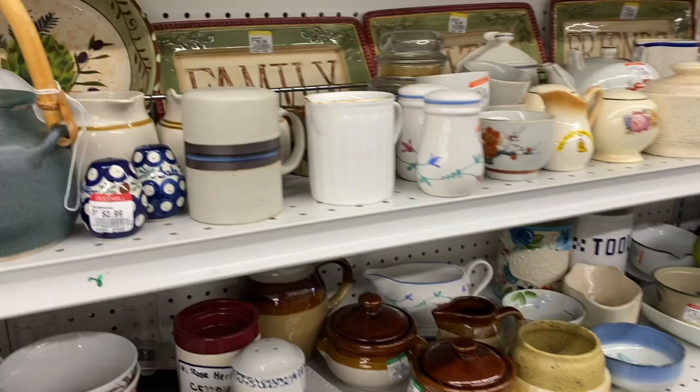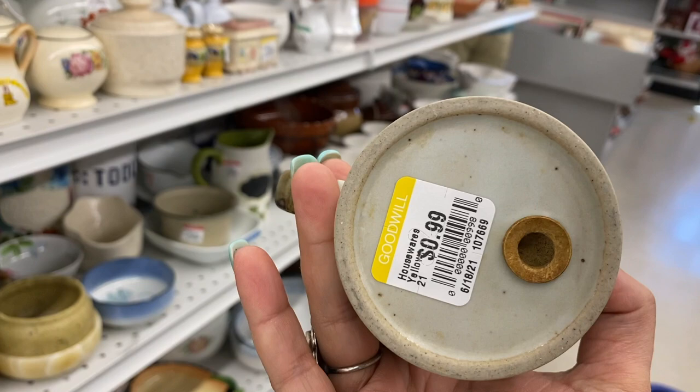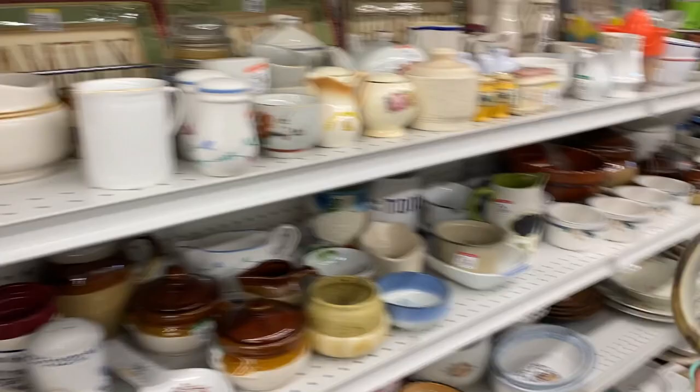This is the third piece of the Japanese stoneware with the horizon pattern that I have found so far on this Oregon coast trip. This is a salt and pepper shaker. Unfortunately there's just one. I keep hoping I'm going to find the second one, but I don't. And it's only 99 cents, which is a great deal for this.